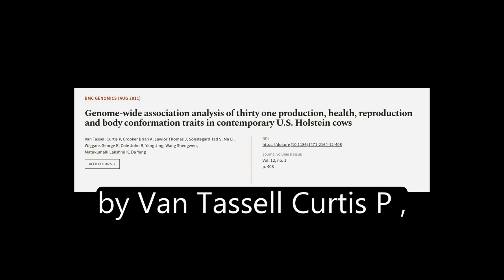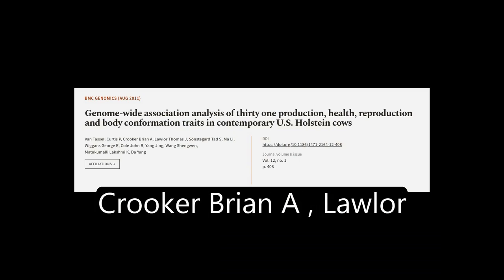This article was authored by Van Tassel-Curtis P, Crooker-Brian A, Lawler-Thomas J, and others.